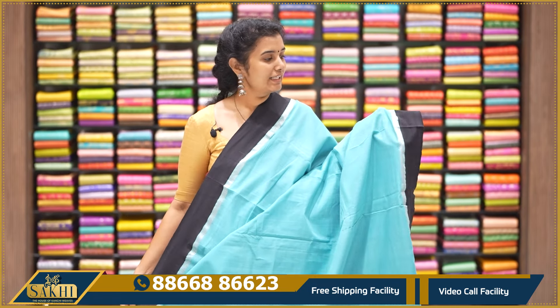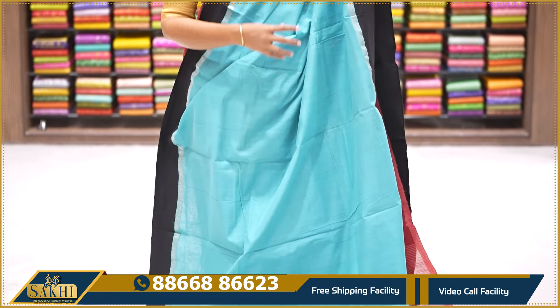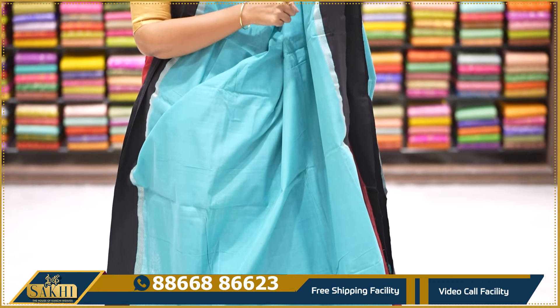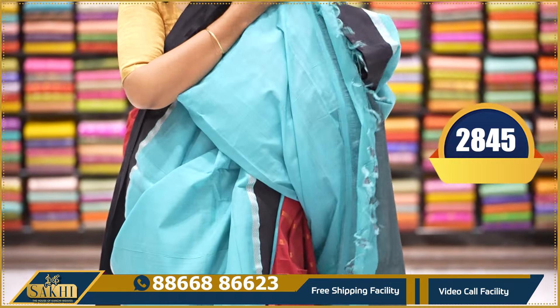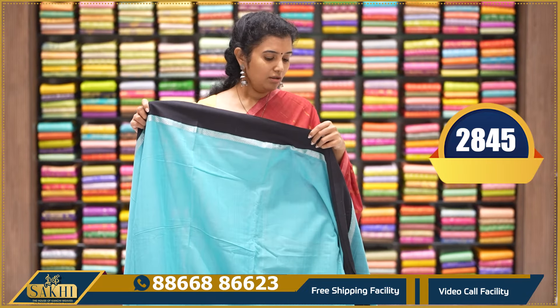Blue and black color combination — really nice plain saree with plain border and zigzag lines detail on the blouse. $2,845.